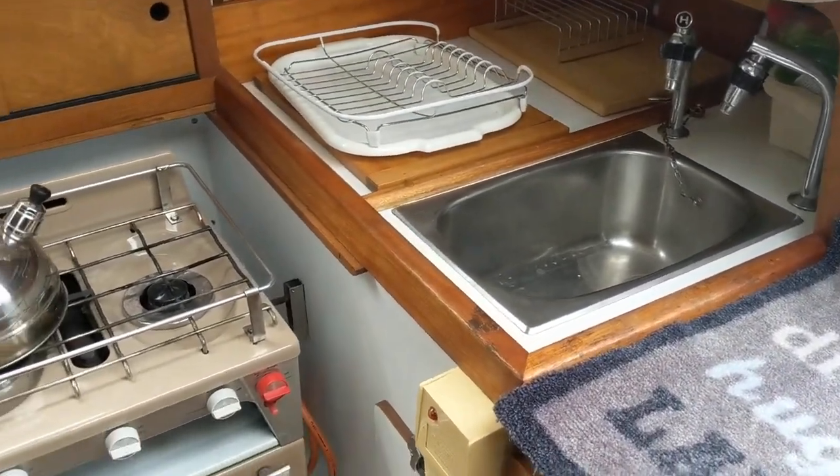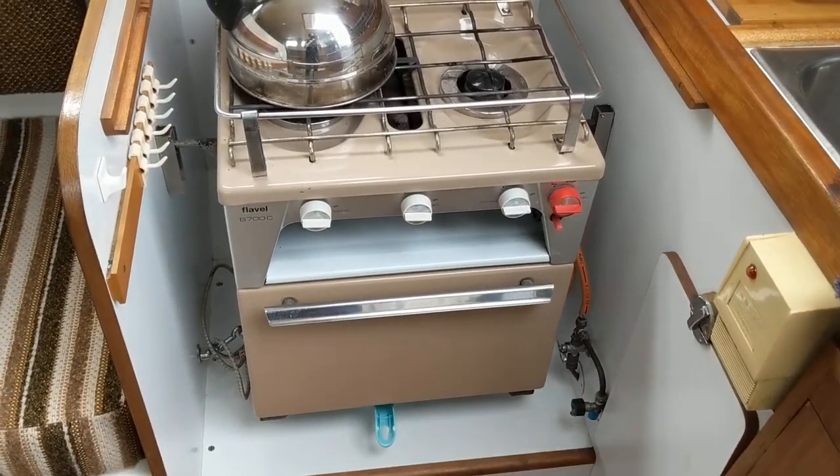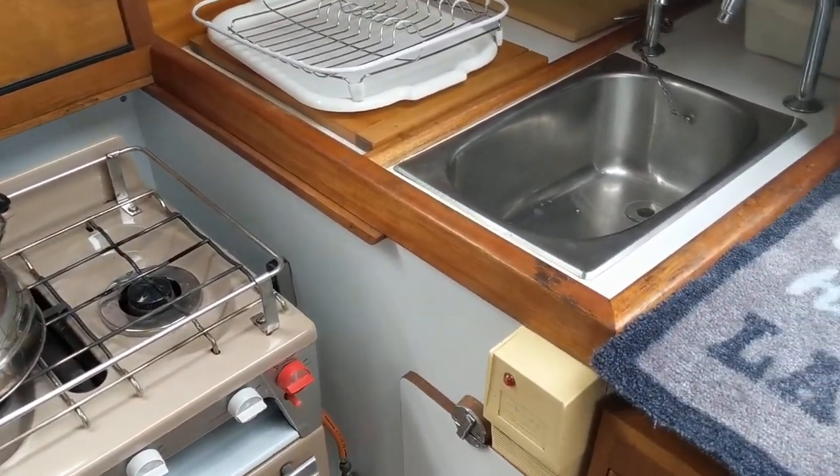We have the galley to starboard with an oven, grill and hob, and a sink with hot and cold water.